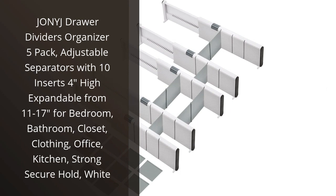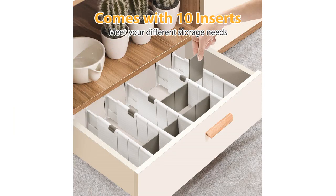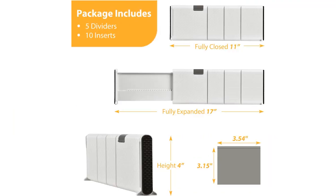I recently purchased the Johnny J Drawer Dividers Organizer 5 Pack and I am extremely satisfied with my purchase. These adjustable separators have been a game changer for organizing my drawers in various areas of my home.